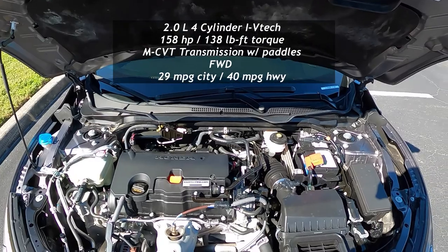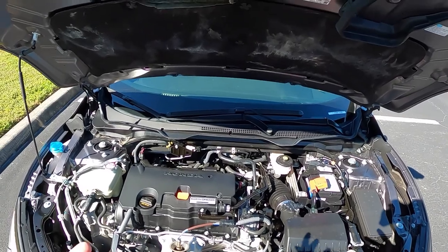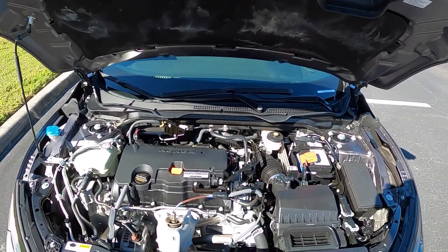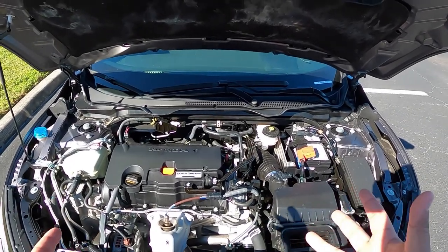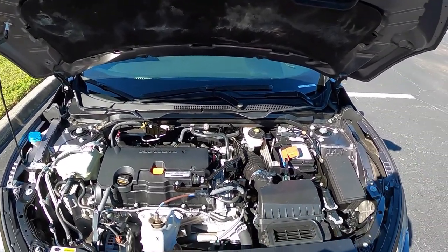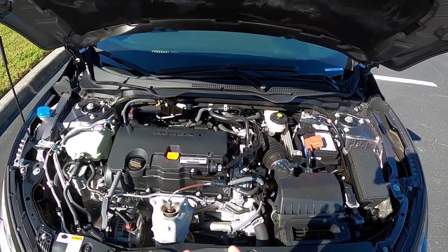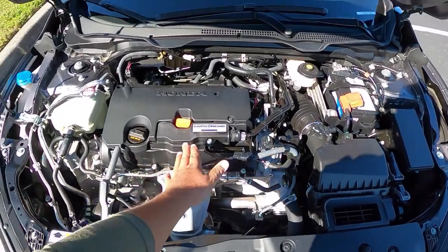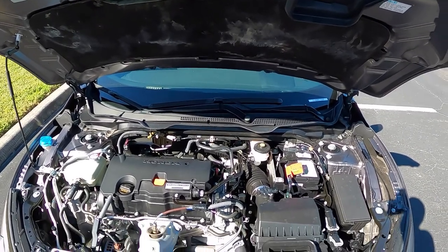This engine produces 158 horsepower and 138 pound-feet of torque, mated to a CVT transmission. This is actually a pretty decent CVT, not the worst I've driven. Of course this drives the front wheels as all Civics do. You can also get the 1.5-liter turbocharged engine which makes more torque — Honda has been going turbocharged for their four-cylinder engines. This naturally aspirated engine likely has some form of VTEC, and it's got Honda's Earth Dreams technology for fuel efficiency.